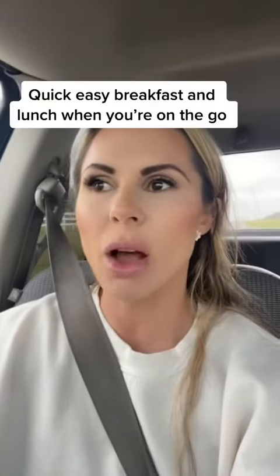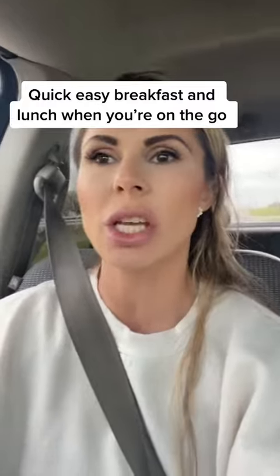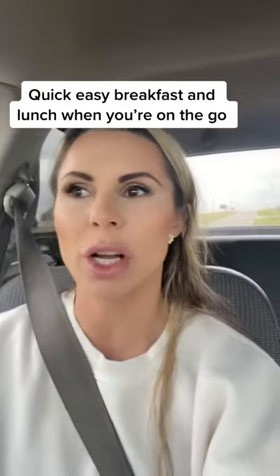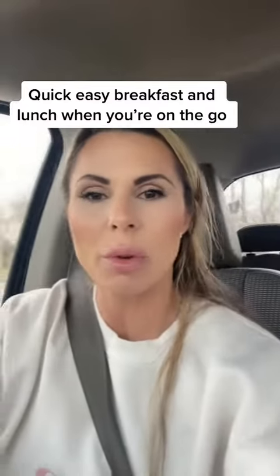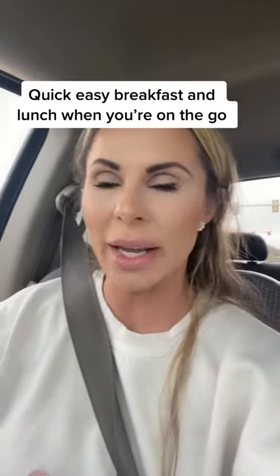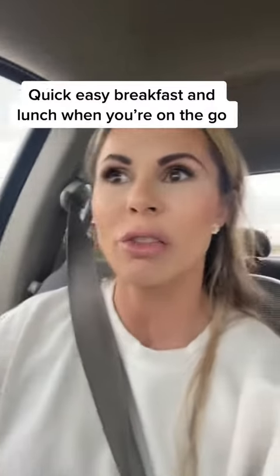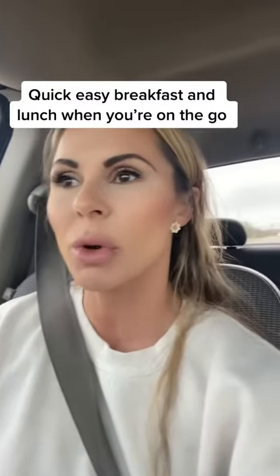I said I would talk about what I'm going to do for quick breakfasts and quick lunches while I'm training back in person for a couple days a week. So what I am currently doing for breakfast this morning is a Fairlife protein shake, strawberry. And then for lunch, just a sandwich with extra turkey so I can get some more protein.